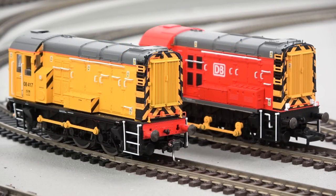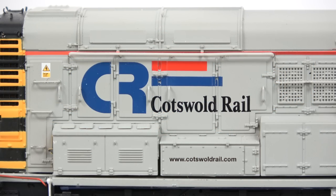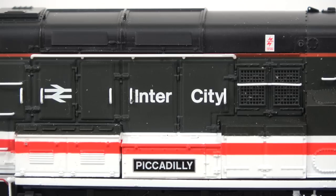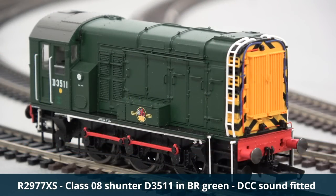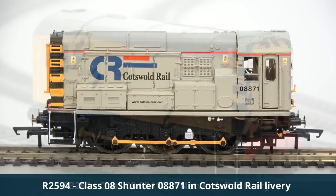Hornby's model was first produced in 2005 and has been released in over 30 variations since, with popular liveries such as BR black and green recreated alongside more unusual variations such as Cotswold Rail and Network Rail.